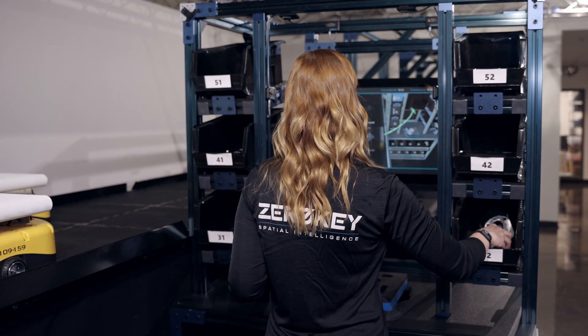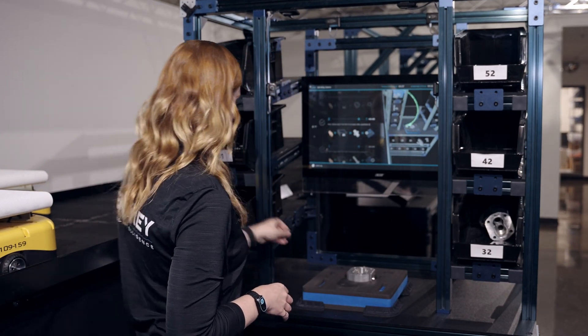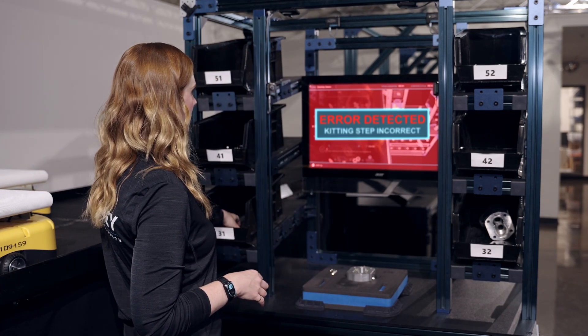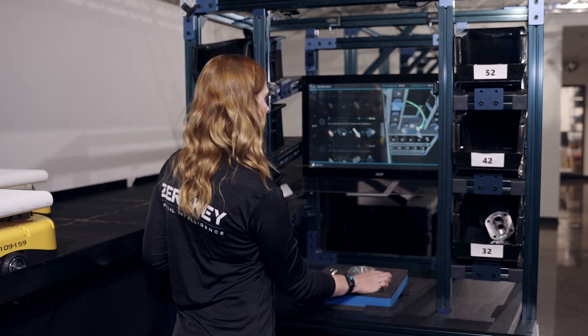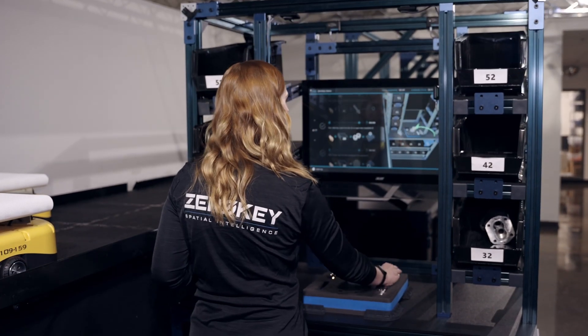Using millimeter accurate tracking of the user's hand positions, the steps automatically update when each part is picked and placed correctly in the kitting tray. Detailed error tracking of incorrect picks and missteps provides instant feedback to the user with on-screen graphics and audio cues to prevent supply chain quality issues.